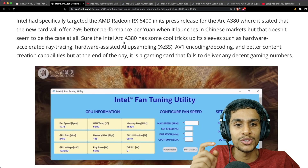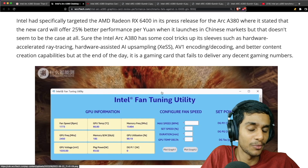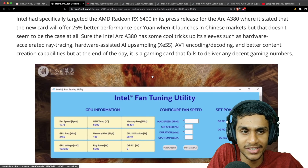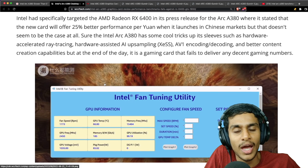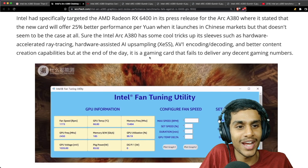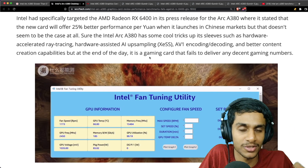Beyond the benchmarks, the Arc A380 does have some cool tricks up its sleeve — hardware-assisted AI upsampling called XeSS, AV1 encoding and decoding, and better content creation capabilities. But at the end of the day, it's a gaming graphics card that fails to deliver decent numbers in gaming benchmarks.